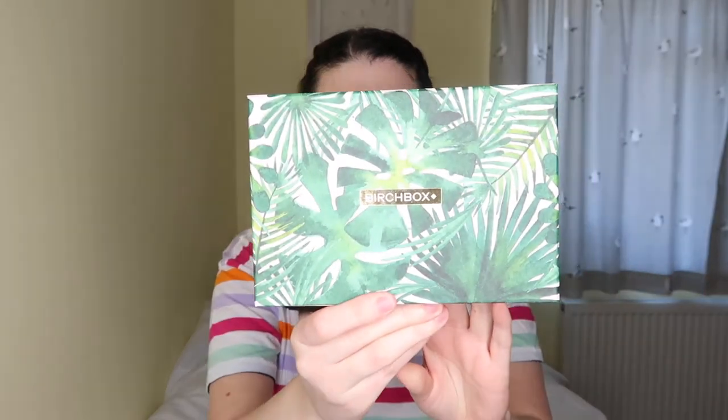So this is the box. It's like a mink pink with leaves all over it, which I think is a really pretty box. Birchbox is written in gold and white writing, and it's just got a minky pink colour drawer. I think the box is really cute and I really like the print on the box. So I'm going to open this now and show you what I've got inside.